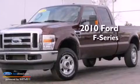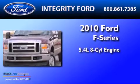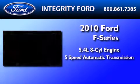This is a 2010 Ford F-250. It features a 5.4-liter 8-cylinder engine and a 5-speed automatic transmission.